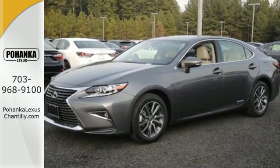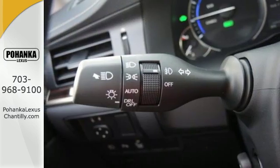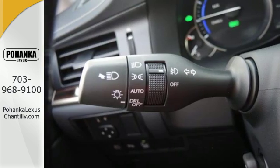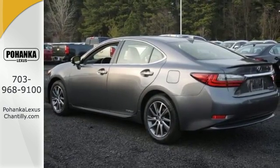You will find high-tech conveniences throughout with the Lexus Inform Remote App and Safety Connect, high-speed dynamic radar cruise control, and Siri Eyes Free. And you get all this with an MPG rating that will impress you.